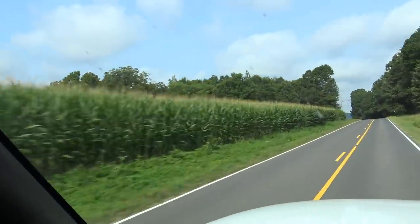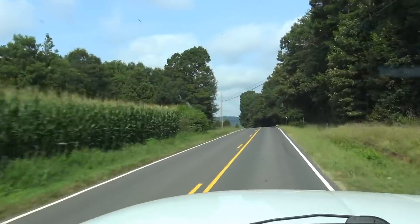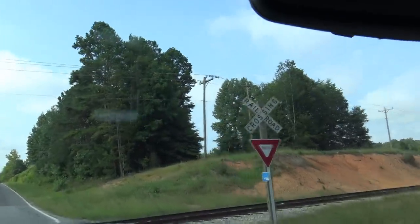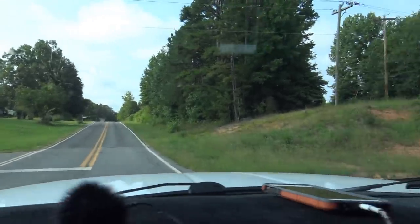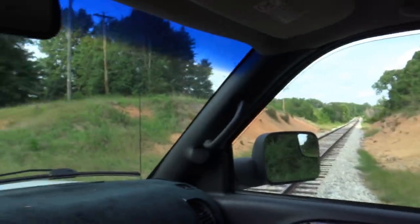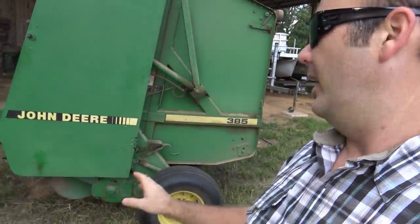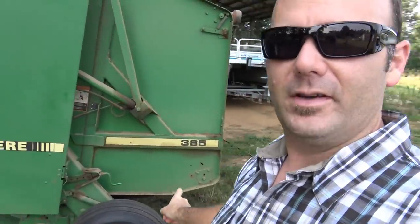Corn, corn, everywhere corn. I'm in the mountains and it's corn. When's the last time you saw a yield sign for a railroad track? I sure hope nothing's coming. So we're here, guys - let's take you around and show you what we're buying. This is the John Deere baler right here, the Model 385 John Deere baler. Pretty nice little unit - I'd say it's probably 15 years old, something like that.